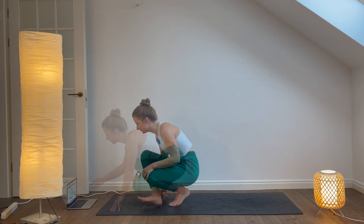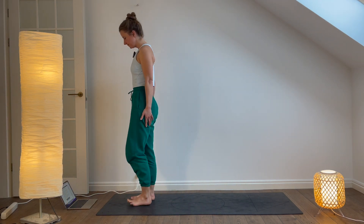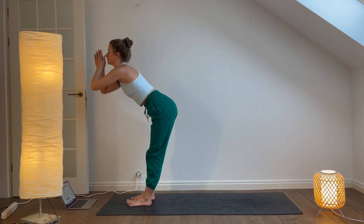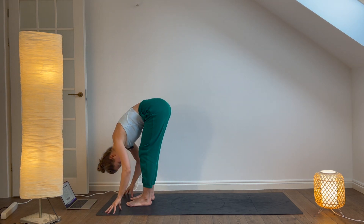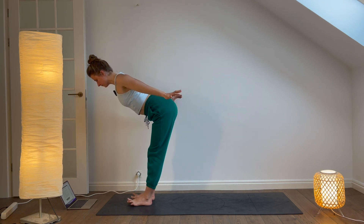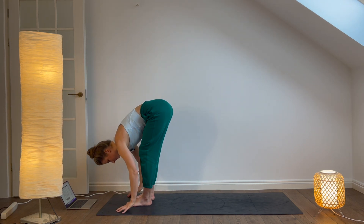Sun Salutation A. Start in Mountain Pose, inhale and raise your arms overhead. Exhale, fold forward into forward fold. Inhale, lift halfway up with a flat back. Exhale, step or jump back to Chaturanga.